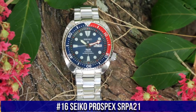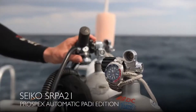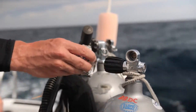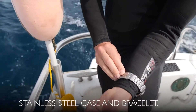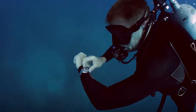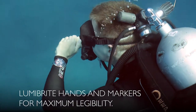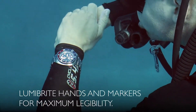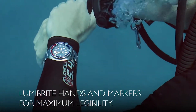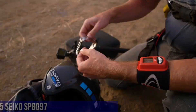Number 16: Seiko Prospex SRPA21. This is a really good watch — solid, well-constructed, with handsome appearance and adequate size. In one word: excellent. The hacking system for the seconds hand is useful for adjusting time exactly, and the screw-down crown gives you the security of a really waterproof watch. It is a PADI certified watch, meaning it is fully adequate for water sports, including air scuba diving.